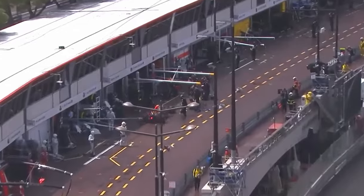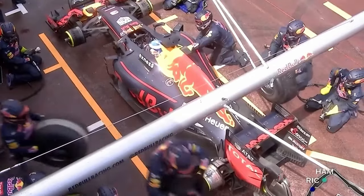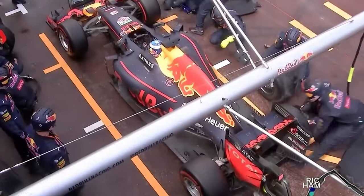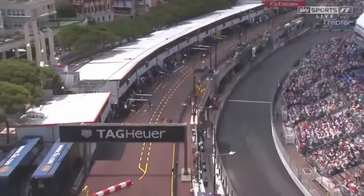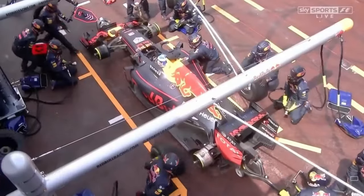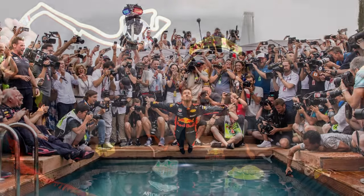In 2016, we saw Ricciardo's win taken away by a costly pit stop. The tires were not ready, giving just enough time for Hamilton to pass Ricciardo and win the race. As you can imagine, Ricciardo was furious — it was one of the saddest moments in Formula One. But thankfully he got his revenge two years later and got the win in Monaco in 2018.